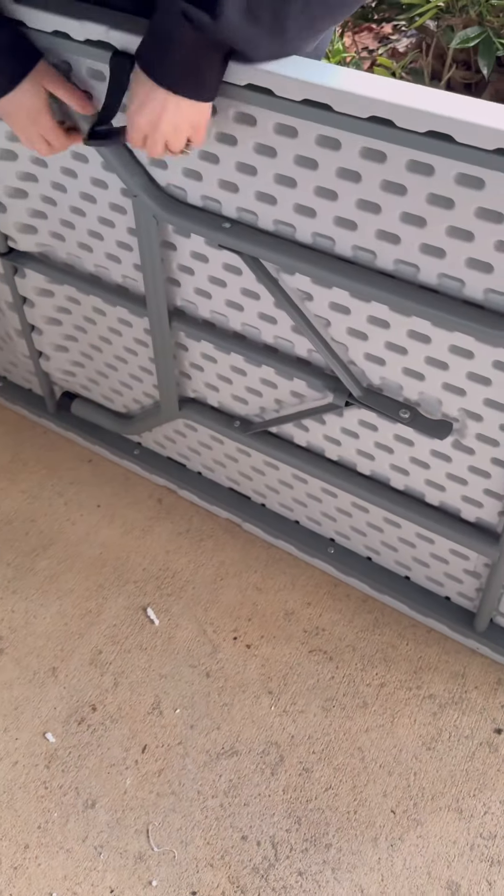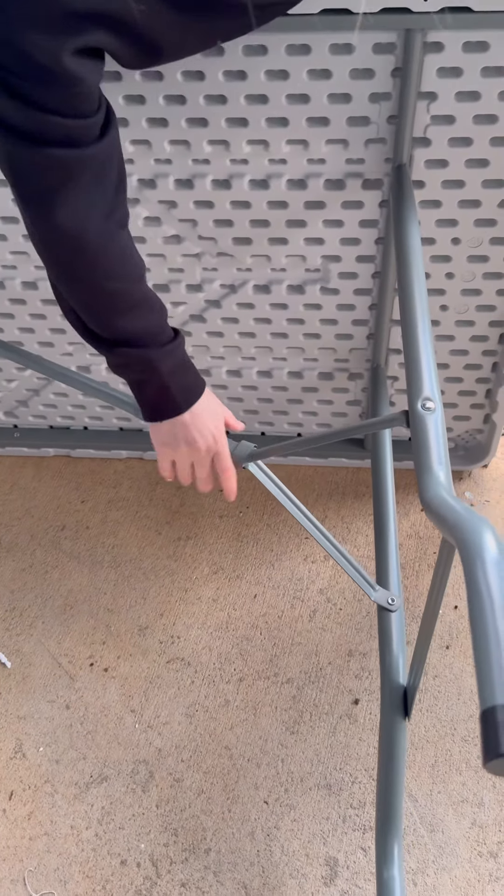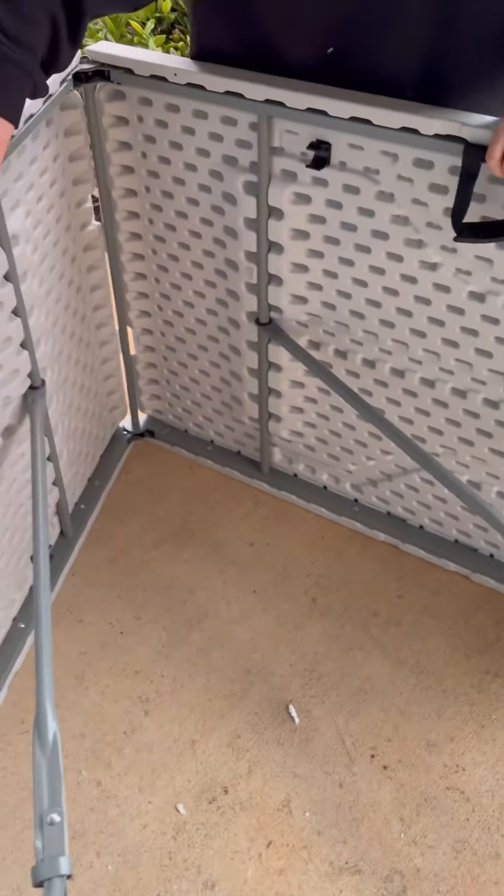And then it also has this side. You just put it like this and then you just straighten it up.